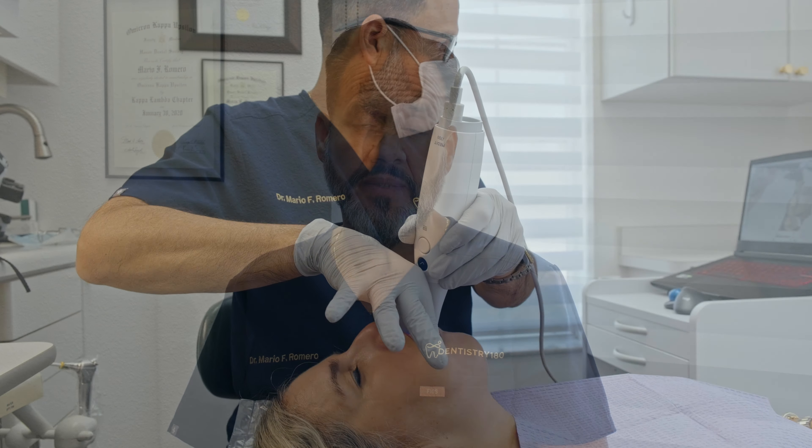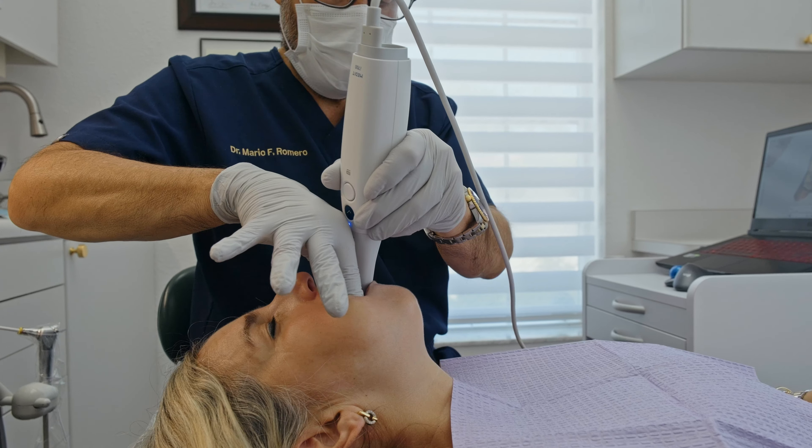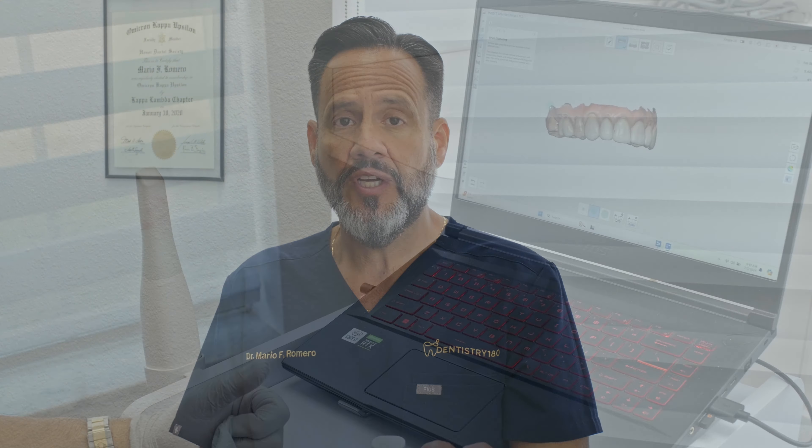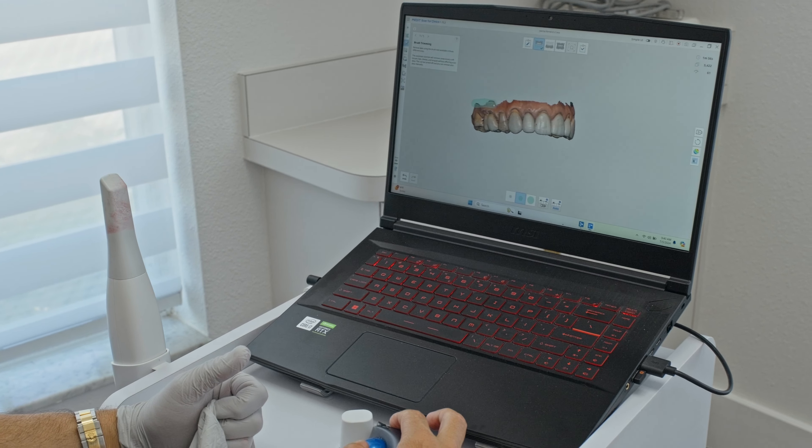In today's digital environment, my office does no impressions. For any patient getting vital bleaching, we scan them. One benefit of scanning is that I save their scans to my server or cloud permanently — so if they fracture a tooth, have excessive wear, or lose a tooth, I have a copy of their initial clinical situation without storing any casts or stone models in the office.